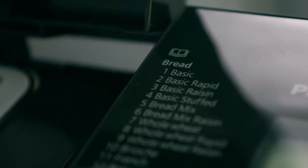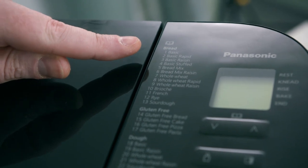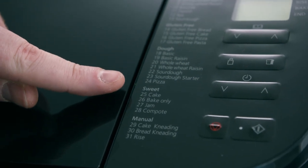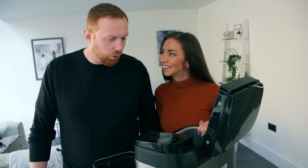With this new bread maker there are a lot more features available than ones I've seen before. There's a different recipe for brioche, sourdough, French bread — who knew it was all different? You can make jam, obviously make cake batter, or just make the doughs. You don't even have to go through the full process of baking the bread itself. Should we give it a little go? Why not?